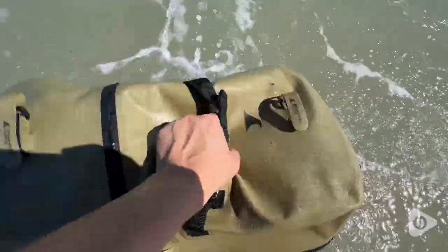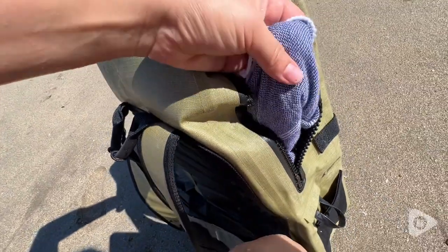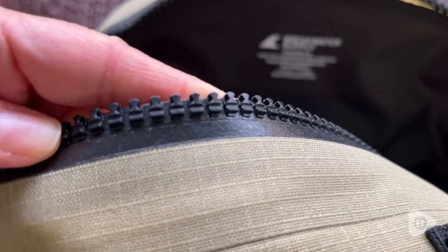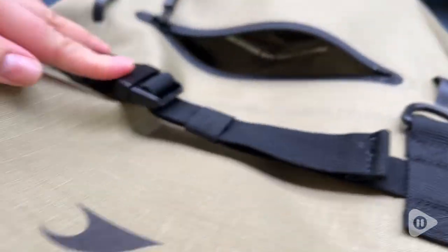It's 100% waterproof and it was even hard to submerge — it's almost like a flotation device. But here you can see my towel is perfectly dry, and that's thanks to this material, Cordura, which is virtually indestructible, and this zipper that creates a watertight seal. Inside it's a 25-liter capacity so you could even fit a laptop in there, just keep in mind it's not very padded.